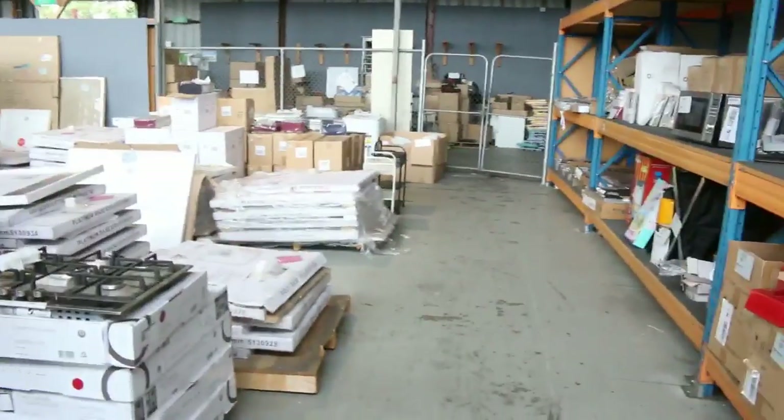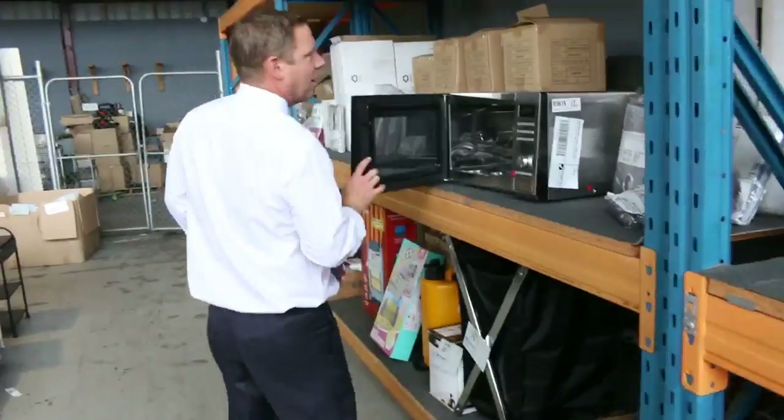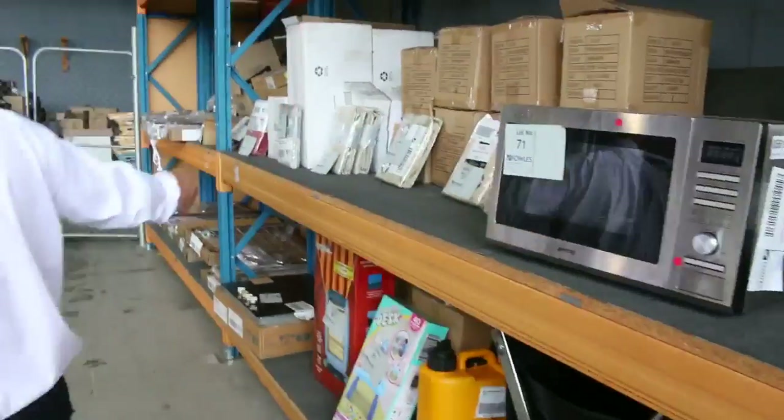Over the back here I can see there's a Smeg microwave there. I haven't spotted that before, so that'll be a nice buy for somebody. Beautiful Smeg microwave.